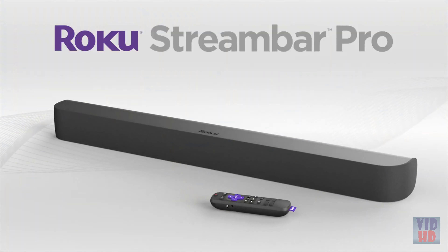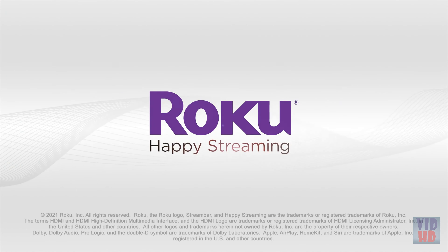Roku Stream Bar Pro — it's the ultimate two-in-one entertainment upgrade. Happy streaming!